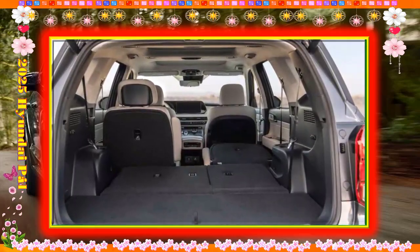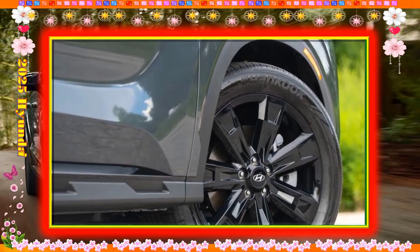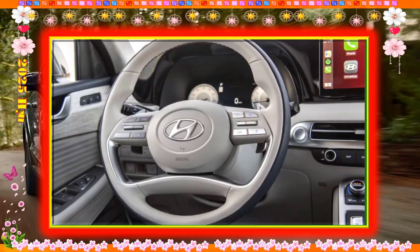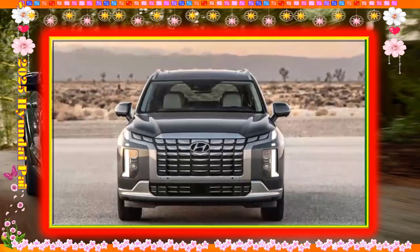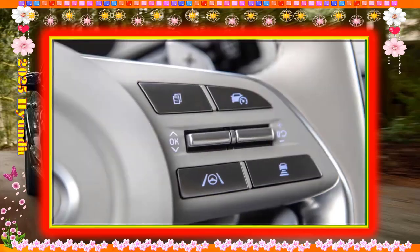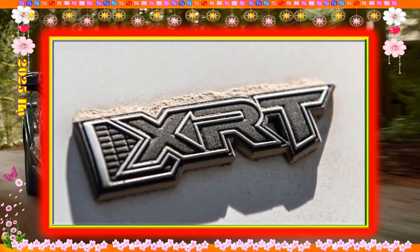The step-up Palisade SEL adds easy-clean synthetic leather upholstery, eight-way power adjustable front seats that are heated, a hands-free power tailgate, a wireless charging pad, and a few other niceties for about $3,000 more. We'd consider stopping there, though the $5,000 the automaker charges for the SEL Premium — with its sunroof, cooled seats in rows one and two, Harman Kardon audio system, and surround view camera system — is actually quite a deal.